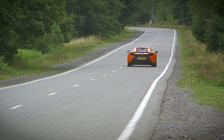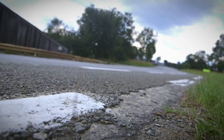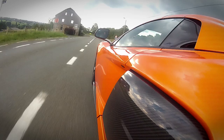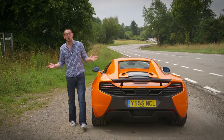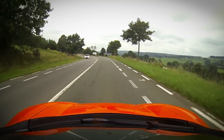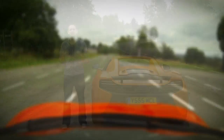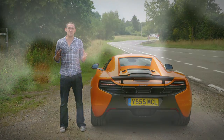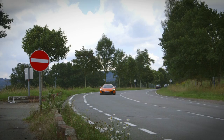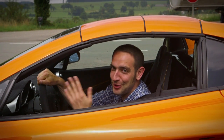These old sections of track are still accessible as public highways. And this is probably the most notorious part of the old track, and it's called the Master Kink. It's a left-right chicane sandwiched between two massively fast straights, and it doesn't look like much now, but you can imagine at 160, 170 miles an hour it would have been pretty hairy. So basically, we've just driven on a piece of racing history, and that is really, really cool.